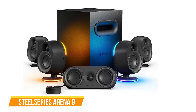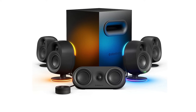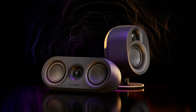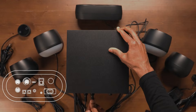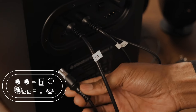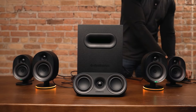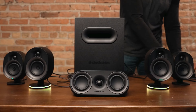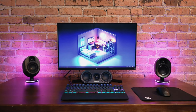The next one on our list is the SteelSeries Arena 9. The Arena 9 is a nod to the era when desktop speakers were a significant part of gaming setups. These PC speakers aim to bring back the joy of 5.1 audio on gaming PCs, connecting seamlessly over USB and featuring wireless rear satellites, eliminating the need for a specialized sound card and reducing cable clutter. The package includes two front speakers with RGB lighting, wireless rear satellites, a center channel, a control module, and a 6.5-inch downward-firing subwoofer.